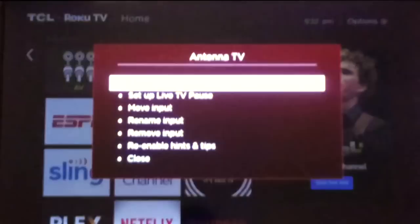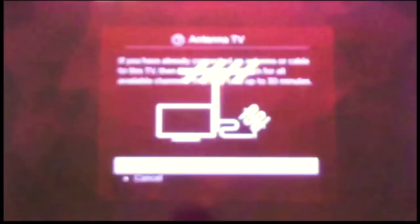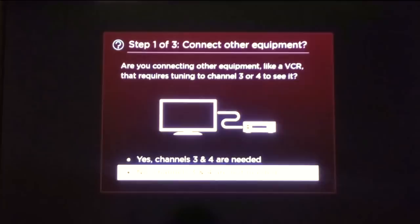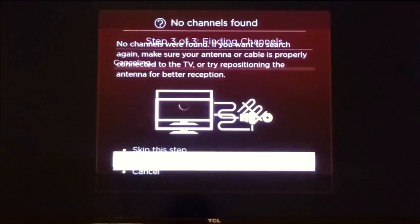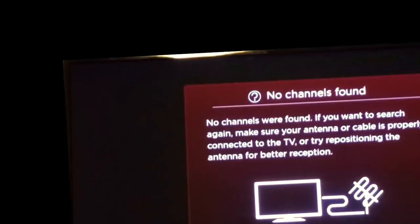The channel scan is straightforward — it asks whether you want to connect a VCR, then scans your channels. It can even scan for cable channels if you have a cable connection, so it's not just for antennas. And just like the HDMI inputs, you can rename the antenna or cable input — so if it isn't an antenna but a cable connection, you can label it 'Cable TV.'